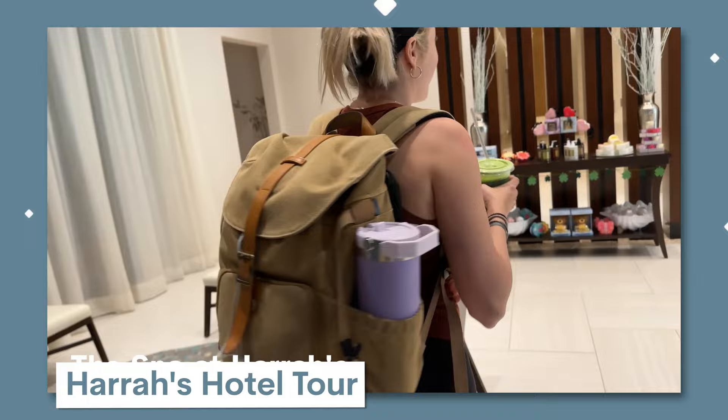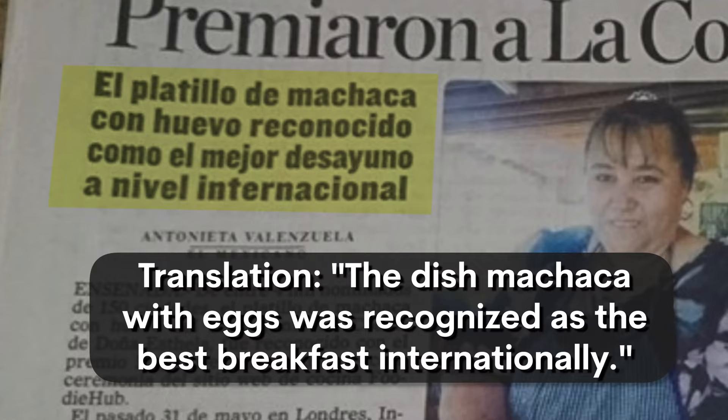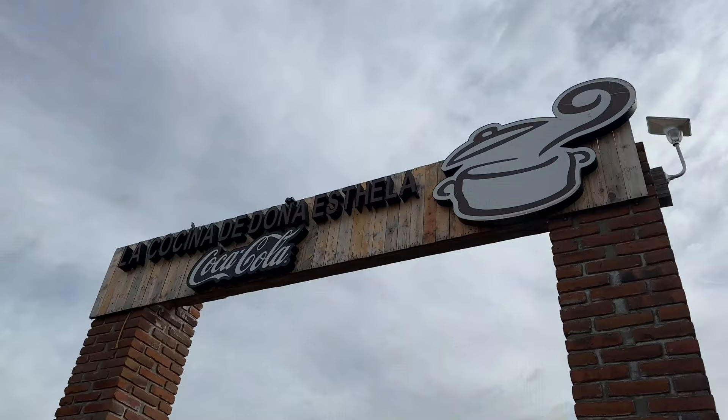Good morning from our second full day here in the Baja California region. Today we are going to spend some time eating breakfast before relaxing at a spa. But first, we're going to have breakfast at one of the best restaurants in the region — it was actually rated the world's best breakfast spot in 2015. This is Cocina de Don Estella and we're excited to check it out.